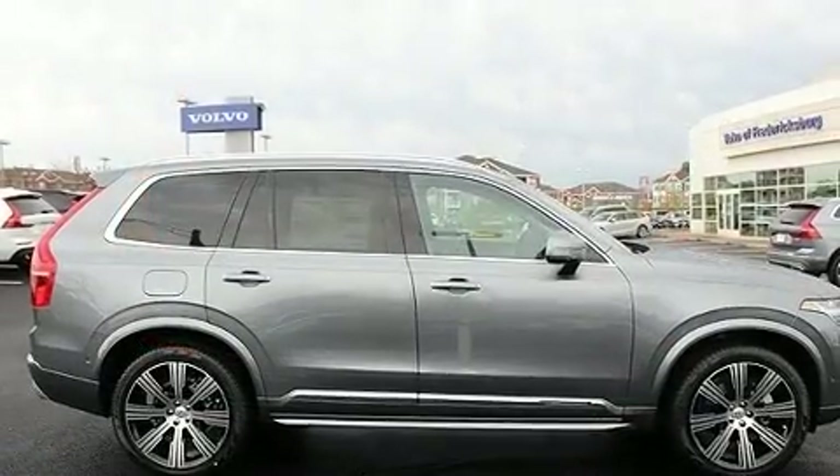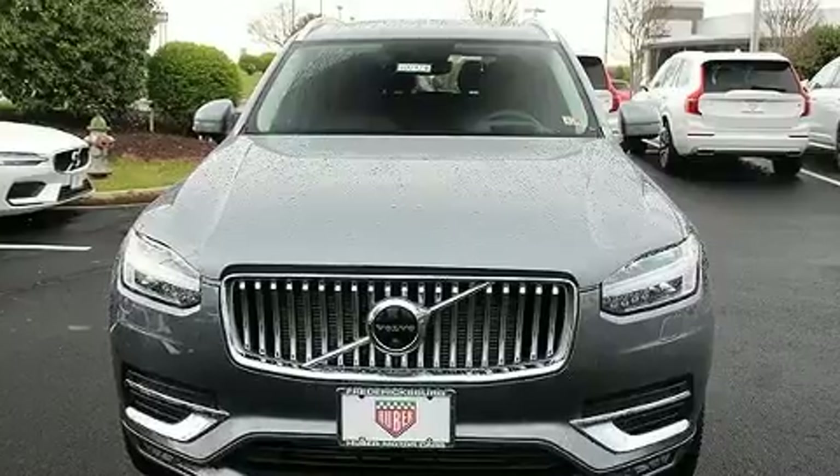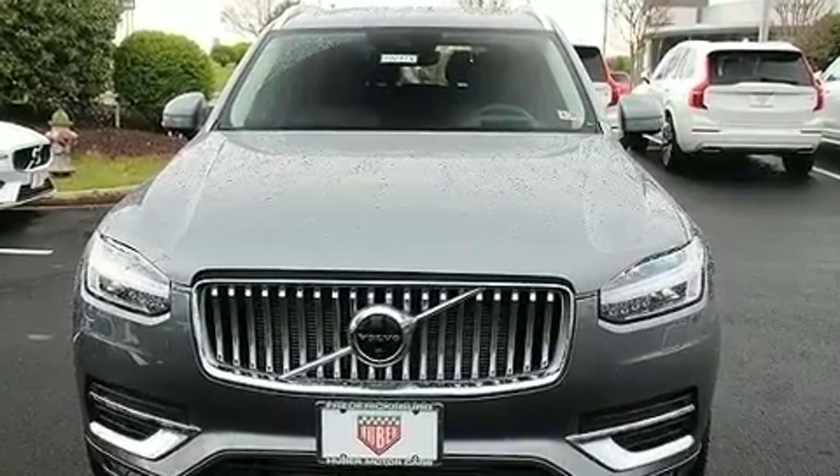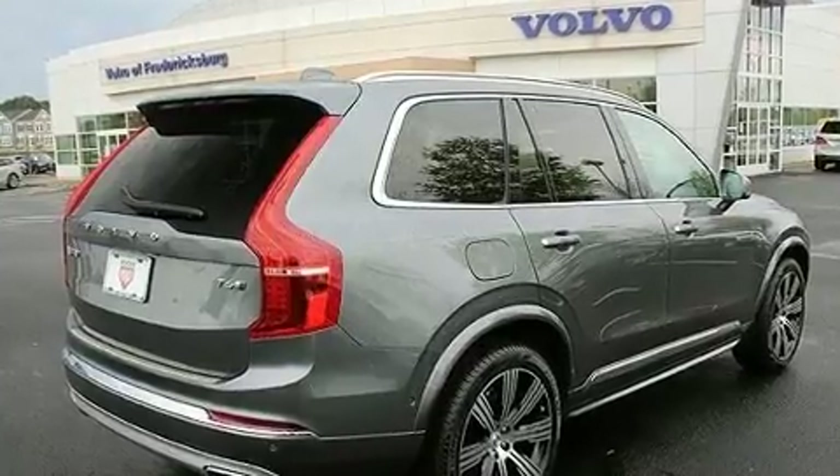It distinguishes itself from the competition with features such as power front seats, a built-in garage door transmitter, automatic dimming door mirrors, and heated and ventilated seats.